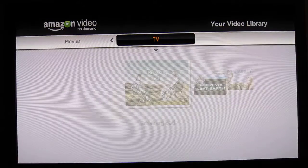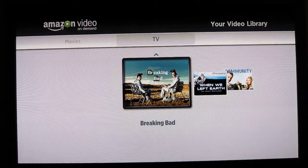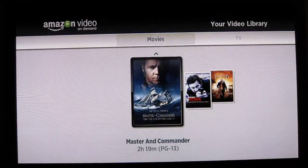It worked pretty well. There were a couple of instances of macro blocking, nothing too bad — probably due to Amazon's server or internet connection. One thing to keep in mind is that Amazon, as well as Netflix and Hulu Plus,